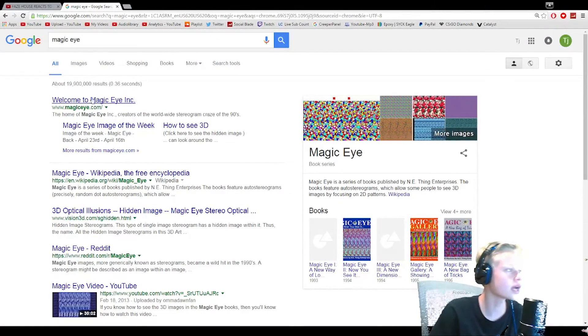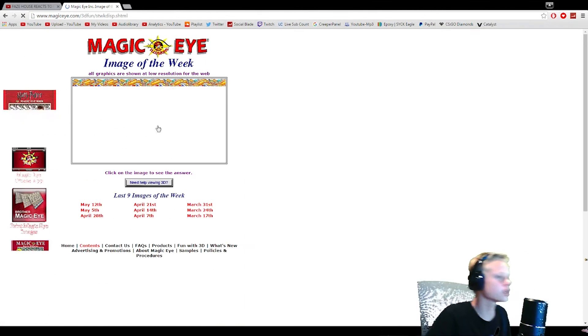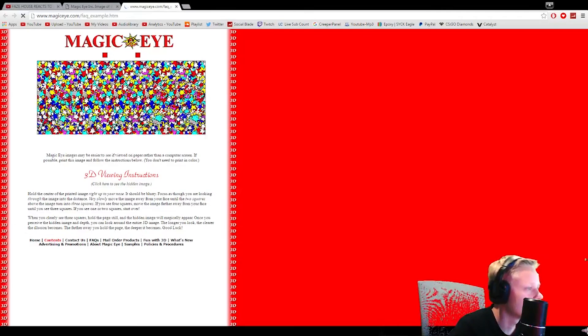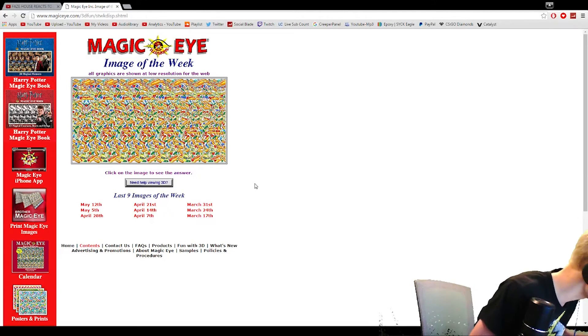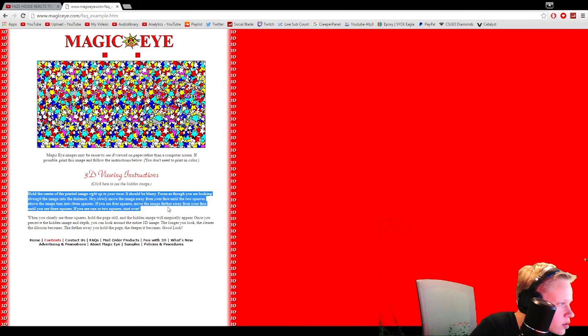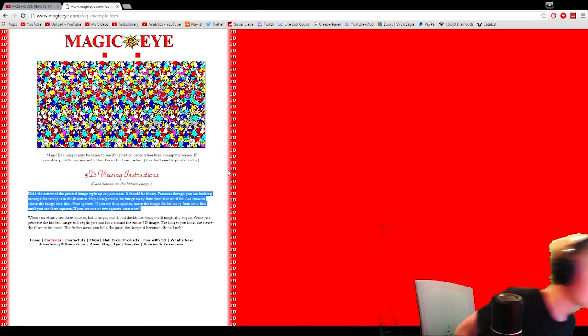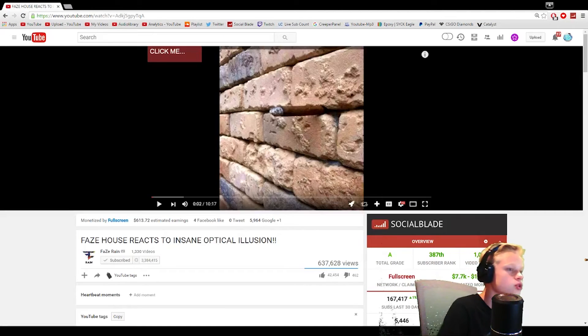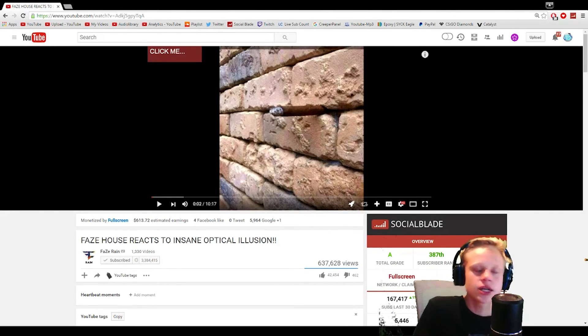All right, that's gonna do it for that video. I hope you guys enjoyed that. Actually let's try one Magic Eye thing just to see — Magic Eye image of the week. You need help viewing 3D? How close do I have to get? Oh, I just spilled Dr. Pepper water. Should be blurry — focus as though you were looking through the image into the distance. I don't see it. I'm gonna get eye cancer if I do that! Anyway, I hope you guys enjoyed and yeah, tell me if you want more videos like this where I'm just chilling, looking on the internet, reacting to stuff. I'll see y'all next time, bye!